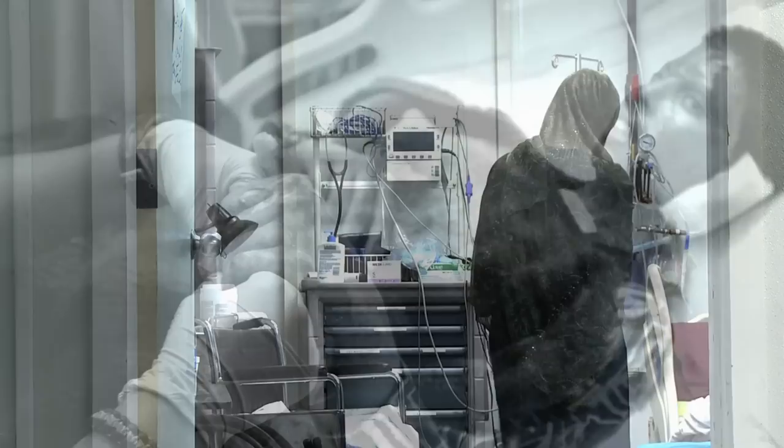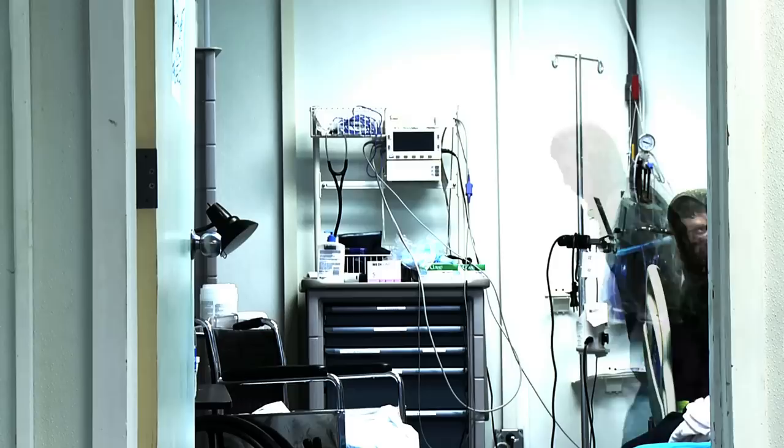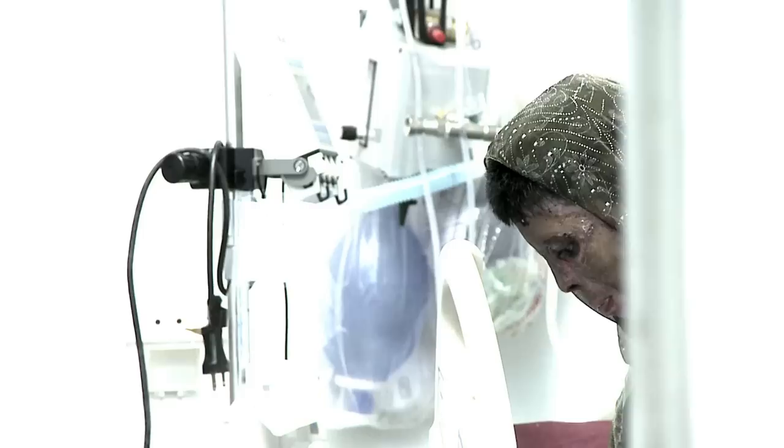My brother brought fuel into the house for a generator, but the cap was not very secure. My young daughter was playing in the living room and knocked the fuel can over, spilling the gas all over the floor. When I came in to clean it, I got gas on my clothes. I then went to make tea in the kitchen for my mother and my dress caught on fire.